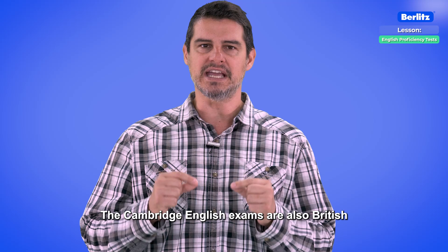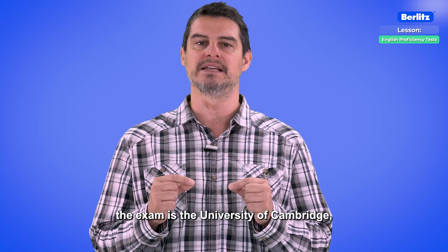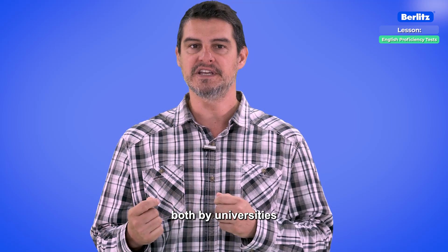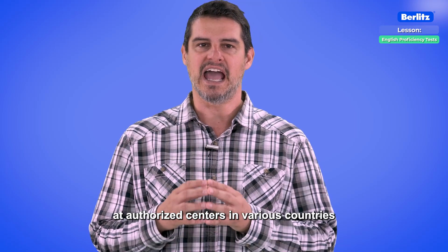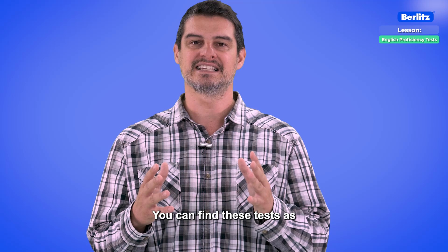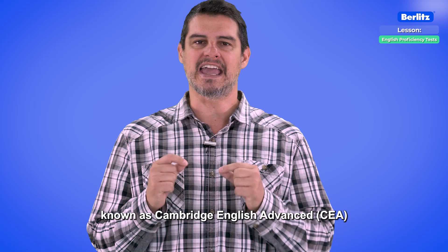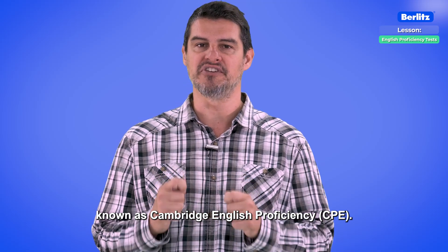Cambridge. The Cambridge English exams are also British and the institution promoting the exam is the University of Cambridge, one of the oldest and most prestigious universities globally. This test is widely accepted both by universities and companies worldwide and is only administered in person at authorized centers in various countries, including Brazil. You can find these tests as B2 First, known as Cambridge English First or FCE; C1 Advanced, known as Cambridge English Advanced or CAE; and C2 Proficiency, known as Cambridge English Proficiency or CPE.